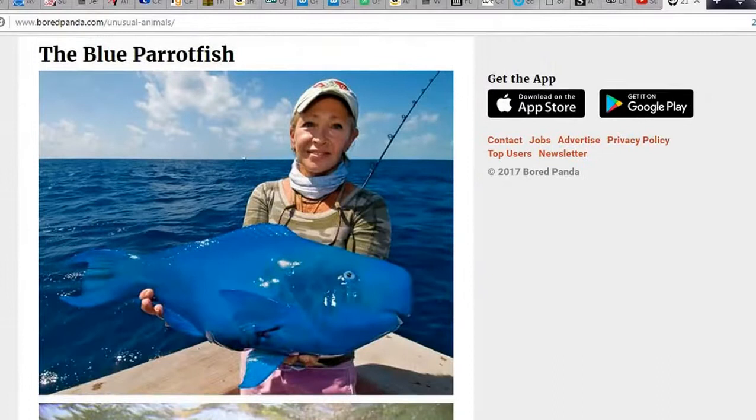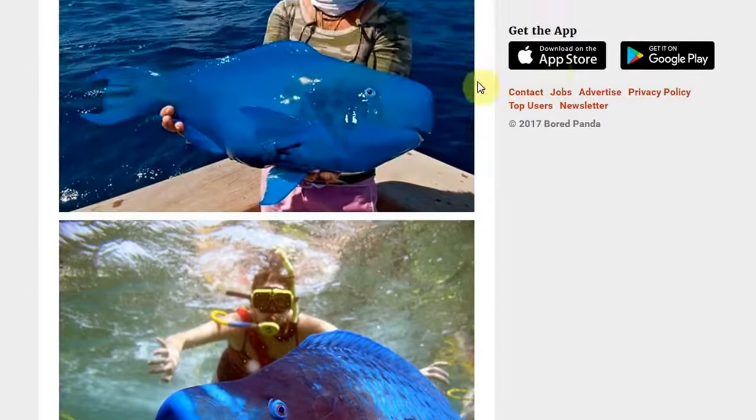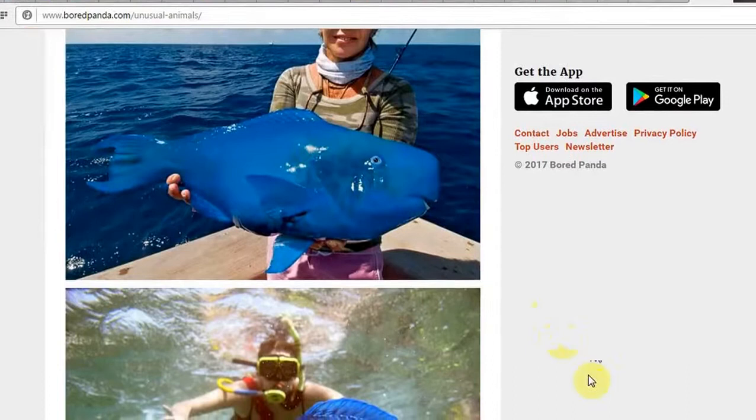And then we have the blue parrotfish. Parrot fish? Well, I know it's blue, but I mean — parrot fish? Are you sure? I mean, the parrot fish? To be honest, I think I've seen something like this before, but maybe not quite this blue. I really thought the last time I saw something like this was in Australia — no idea it was from the Atlantic Ocean. I really wouldn't have guessed that.